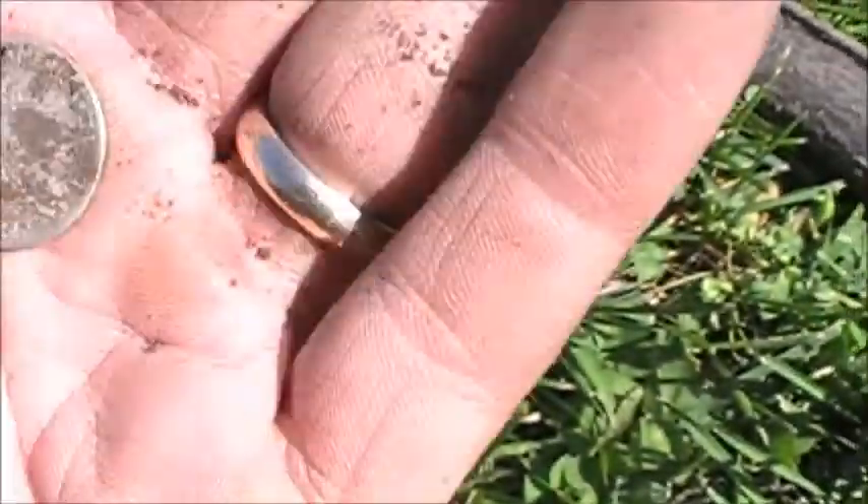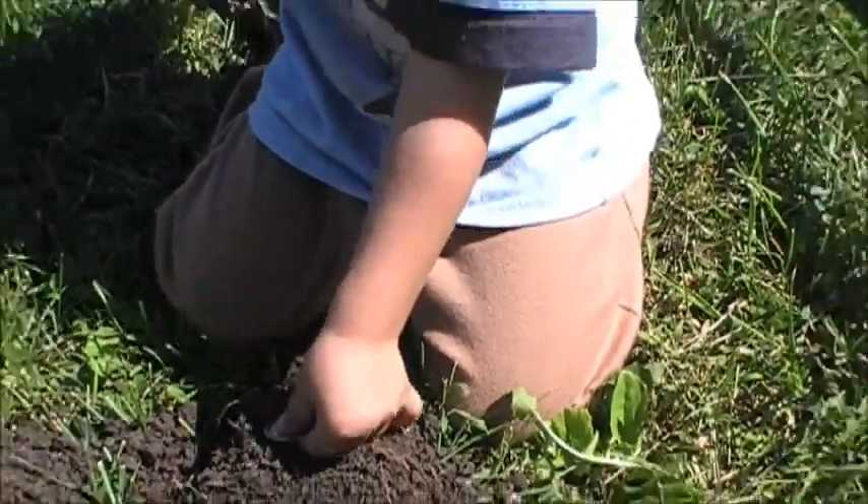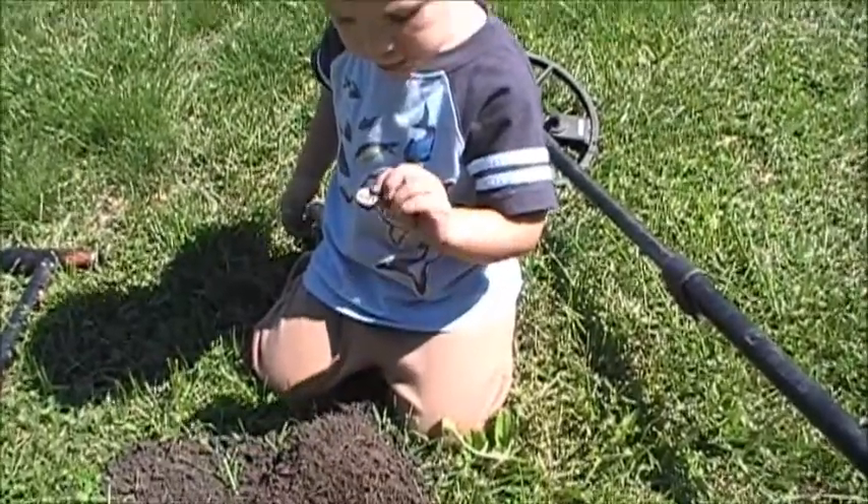That's the fourth one of the day, so that's good. Pretty good one, don't you think? Yeah, that's a pretty nice one.